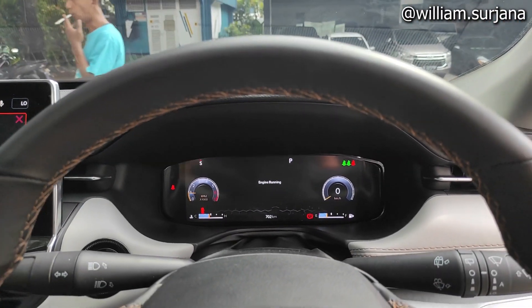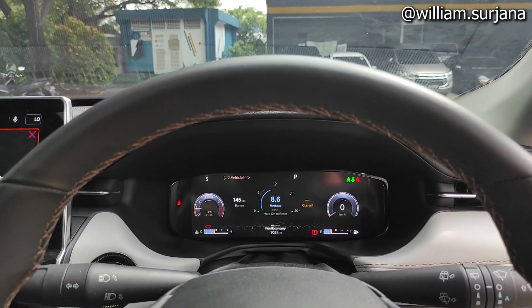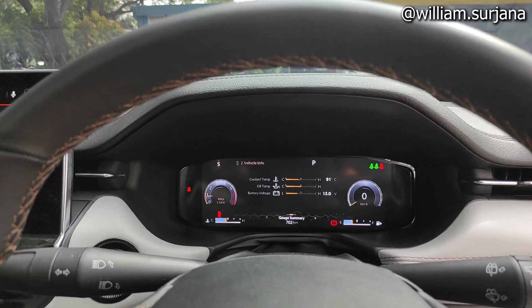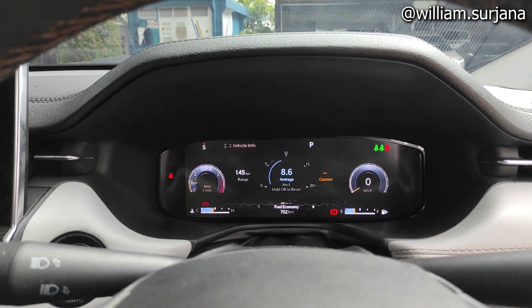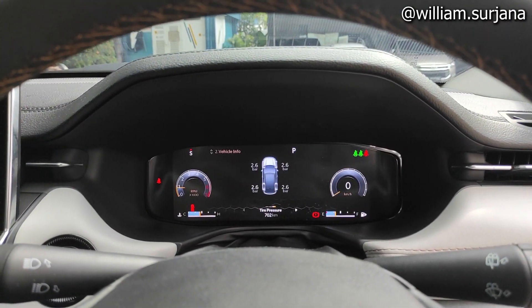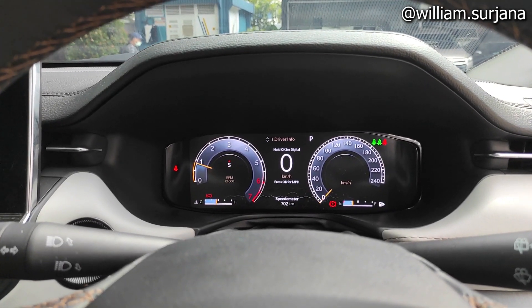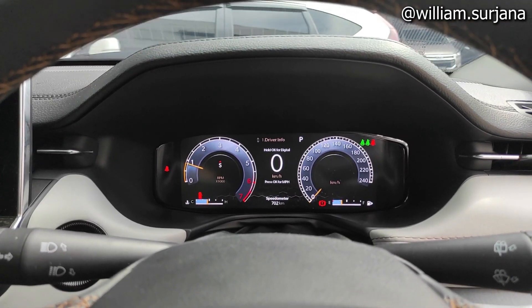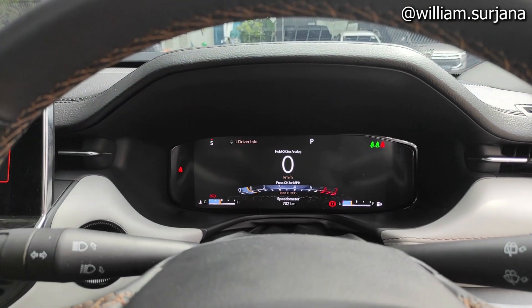The speedometer here is already digital. There is information showing the engine is running. There is average fuel consumption, real-time outside temperature, coolant temperature, oil temperature, battery voltage, TPMS, fuel system display, and accuracy. There is also a driver info menu — the scale can be set to mph or km/h. The digital display can be customized to your preference.